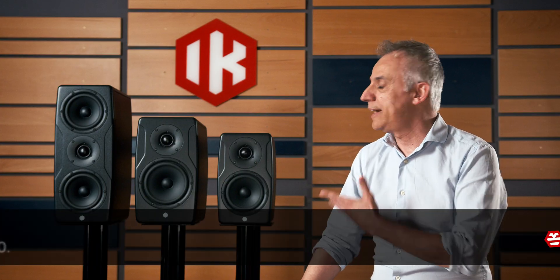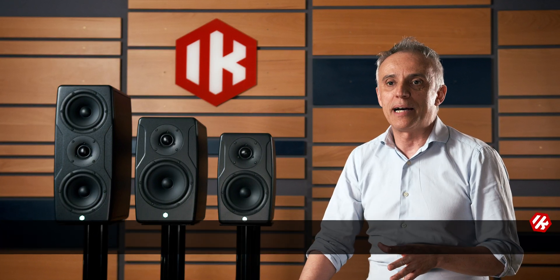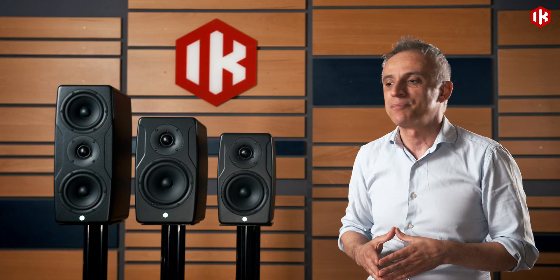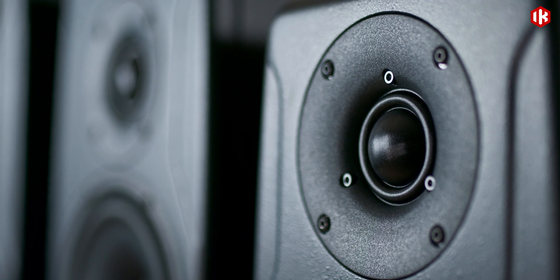Since the first version of the iLoud Precision studio monitors, we had one question in mind when designing the speakers: what is the role of a studio monitor? Why are audio engineers relying on these products and what are they expecting from studio monitors? We believe that the reply is that every engineer expects the studio monitor to tell the truth.